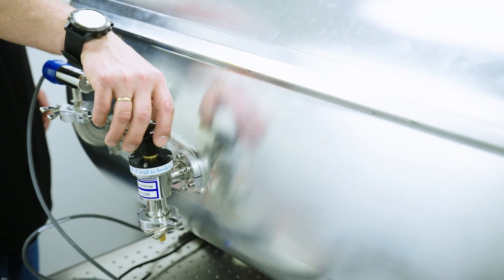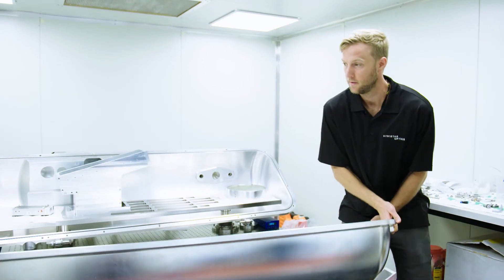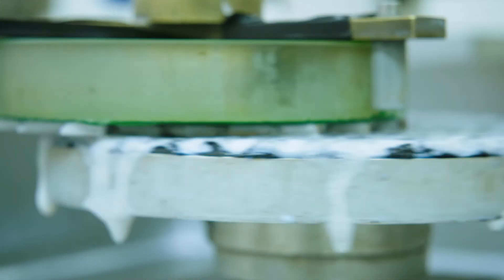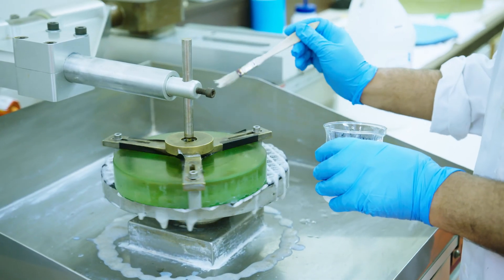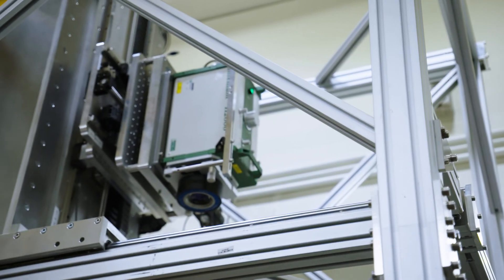Our products include a range of fibre-fed, high-resolution echelle spectrographs for small to medium-sized telescopes. We also make high-quality mirrors, prisms, filters, cameras, image slicers and turnkey instrumentation for spectrographs, telescopes and other devices.